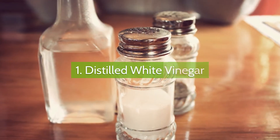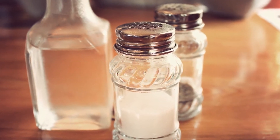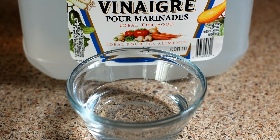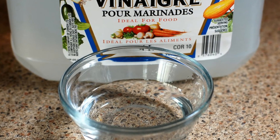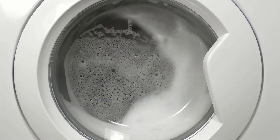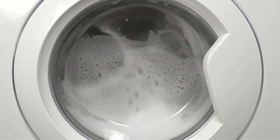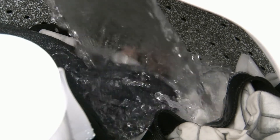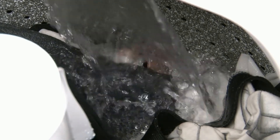Number one: distilled white vinegar. Distilled white vinegar is a miracle worker in the laundry room. It is inexpensive, gentle on fabrics, and safer to use than chlorine bleach and fabric softeners. Always choose white vinegar over apple cider or other types because it will not stain fabrics and it's cheaper. White vinegar is key to removing yellow underarm perspiration stains and odor, removing mildew stains, and whitening and brightening your clothes. Just adding one cup of distilled white vinegar to the final rinse will leave clothes feeling soft and smelling fresh.